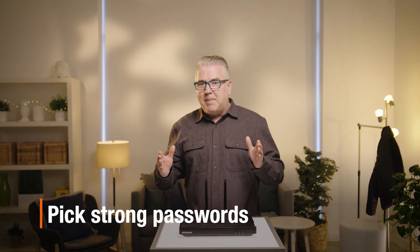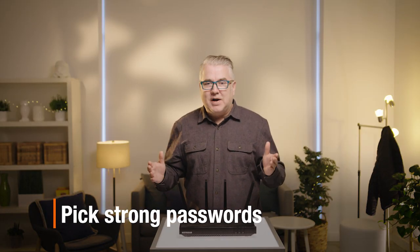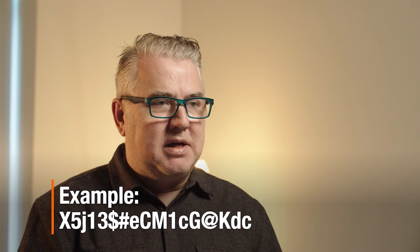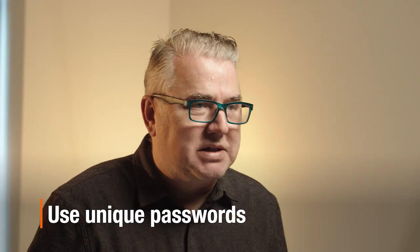In essence, you want to pick strong passwords — and that's not one, two, three, four, five. You'll want to make sure that you have a mix of things like numbers, symbols, and upper and lowercase letters. And most importantly, don't use the same password for every device. If a hacker can get into one of them with that password, they then have the keys to everything on the network.